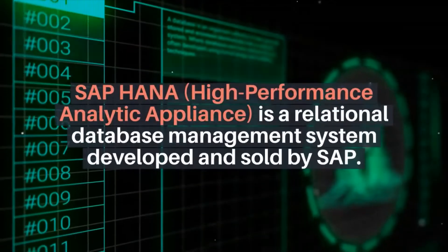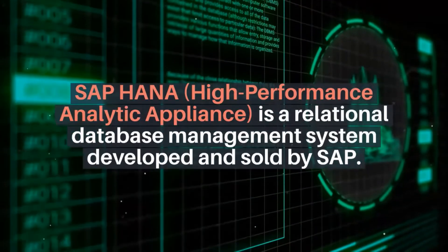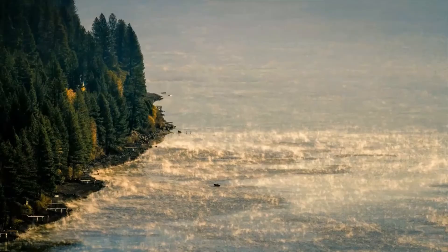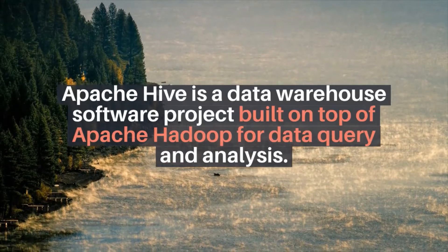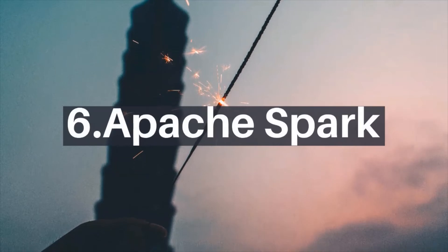Number four: SAP HANA. SAP HANA, High Performance Analytic Appliance, is a relational database management system developed and sold by SAP. Number five: Apache Hive. Apache Hive is a data warehouse software project built on top of Apache Hadoop for data query and analysis.